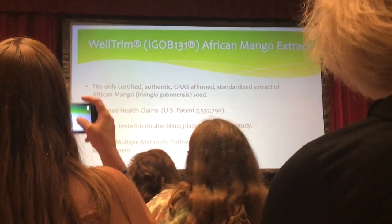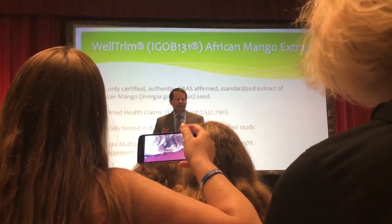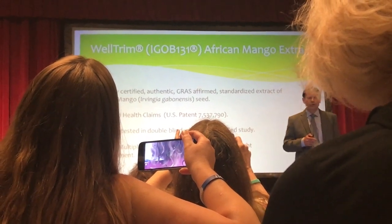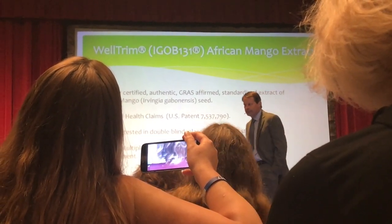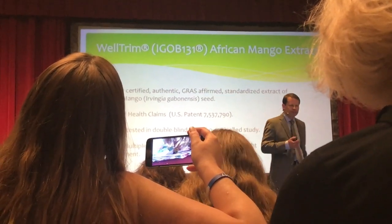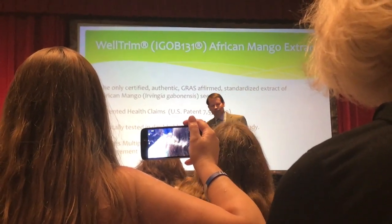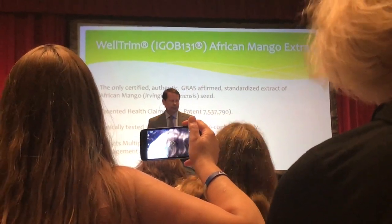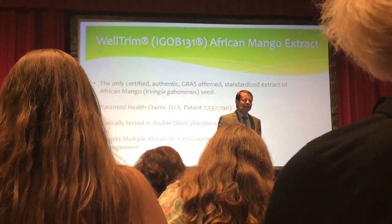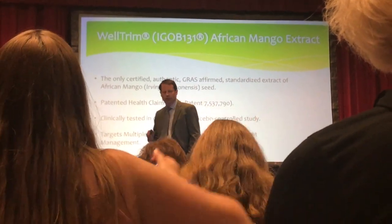You're going to find a lot of African mango extracts on the marketplace today, but there is only one authentic African mango extract called Welltrim, referred to in the studies as IGOE-131. Welltrim is the trade name. It is certified, authentic, safe, and it's been patented — I encourage you to look up the patent on Google. It's been clinically studied in a double-blind placebo-controlled study, and it targets multiple metabolic pathways involved in weight management. That's what makes it so special.